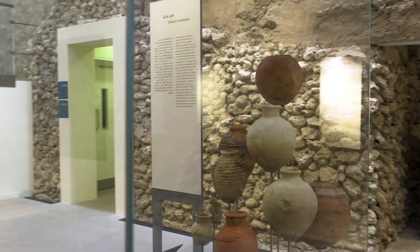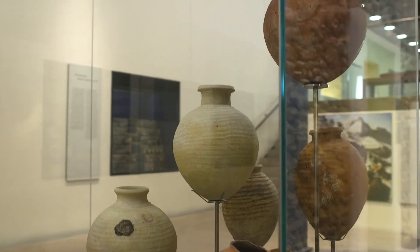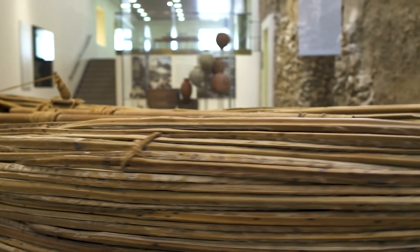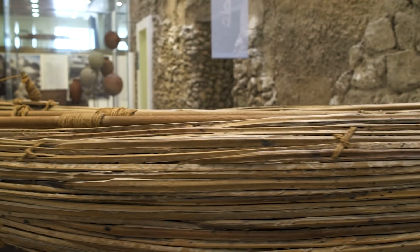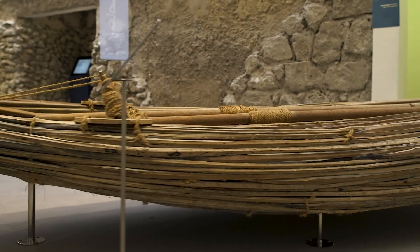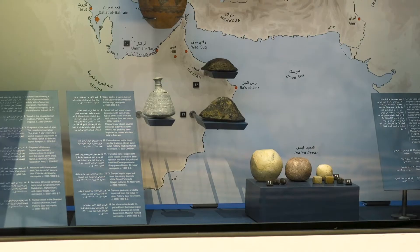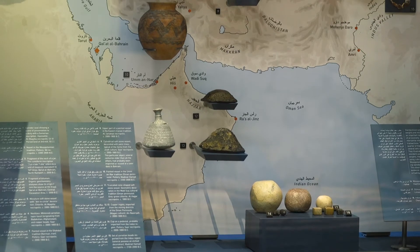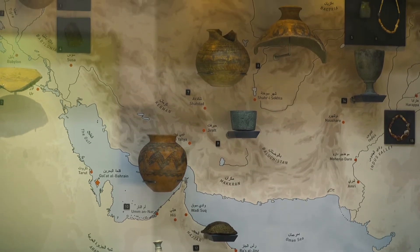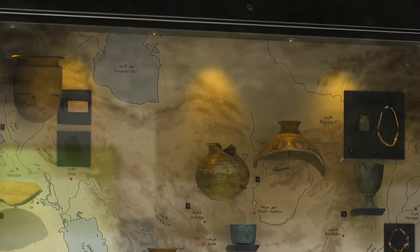The early Dilmun period was the era of Bahrain's economic prosperity in ancient times. During this period, Dilmun had become an important trading crossroads between Mesopotamia, India, the Indus region, Magan, Persia, and Eastern Arabia. All the artifacts displayed in this showcase reflect the diversity in trade and economic exchange between Bahrain and its neighbors in that period.